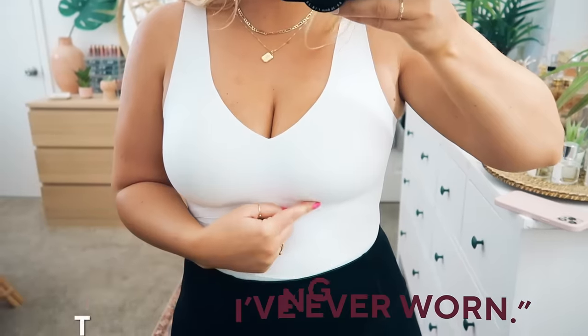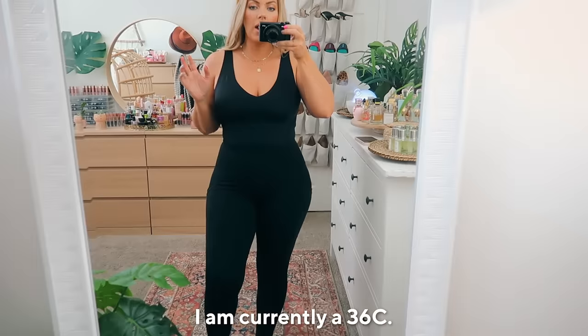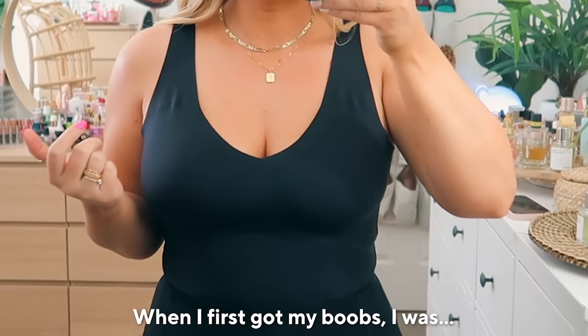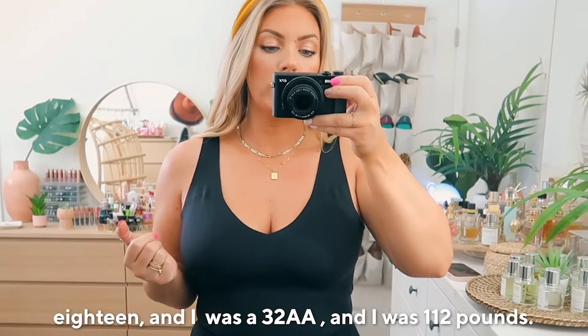The best thing I've ever worn is the Lift Wear tank from Honey Love. I will never wear another bra. I'm currently a 36C. When I first got my boobs, I was 18, I was a 32AA, and I was 112 pounds.